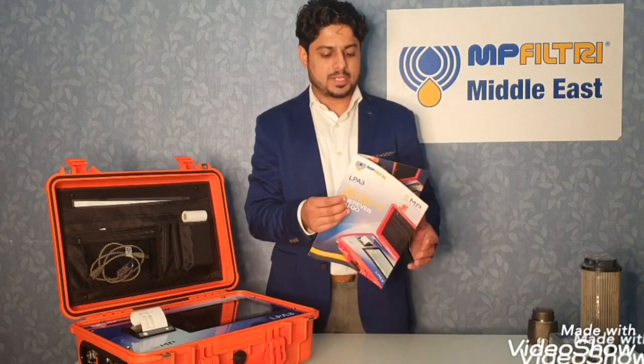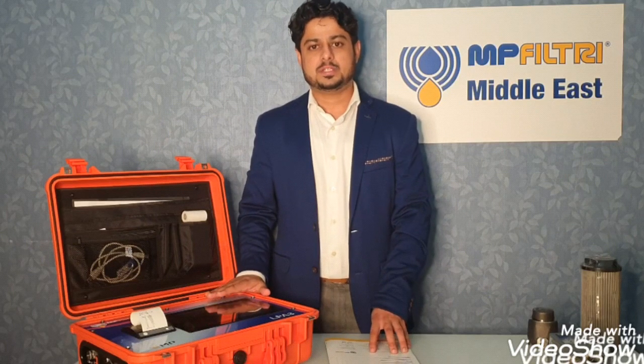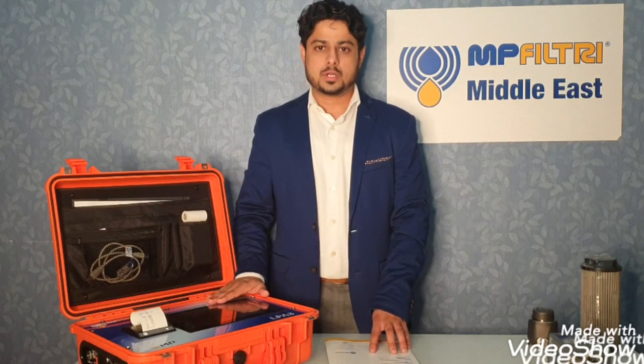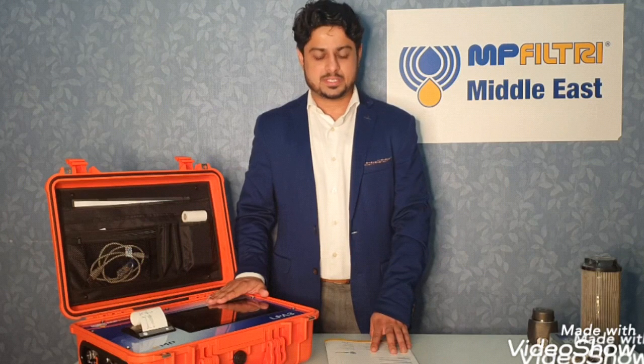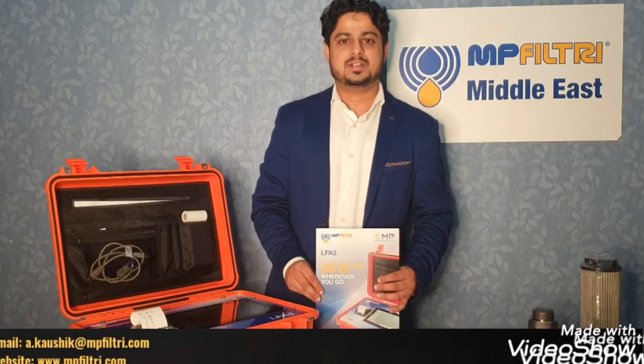We have three versions of the LPA3 available: one for mineral oil, one for water glycols, and one for phosphate esters. For more details, you can write to me at the email address shown below or visit our website also mentioned below. You can download the brochure from our website, select the model code, and reach out for any other queries. Stay home, stay safe, good luck. Thank you.